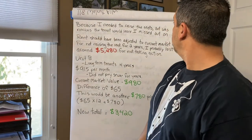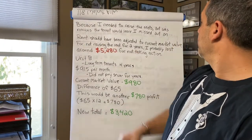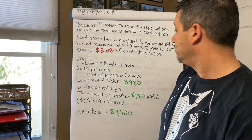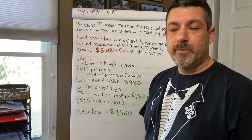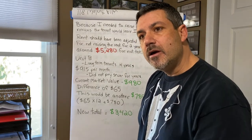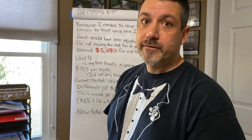Because I needed to raise the rents but was nervous the tenant would leave, I missed out on a lot of money. The rent should have been adjusted to current market value, and for not raising the rent for two years, I probably lost around $5,280. Unit B also has long-term tenants at $915 per month. They didn't even pay sewer — I was such a newbie landlord that my lease didn't say they paid for sewer, and he complained, so I caved. Now: the tenant is responsible for all utilities. If they don't want to pay the utilities, they would have to leave.